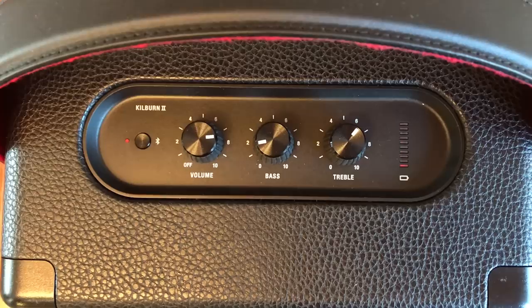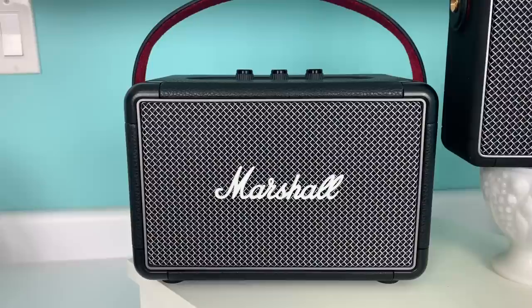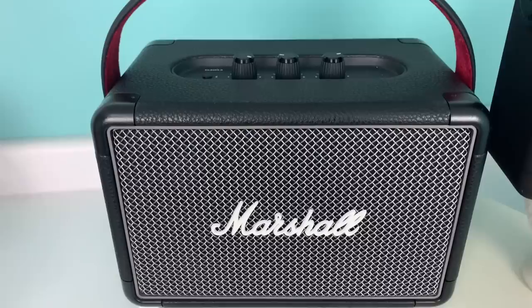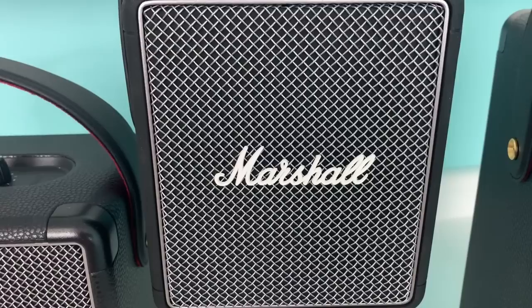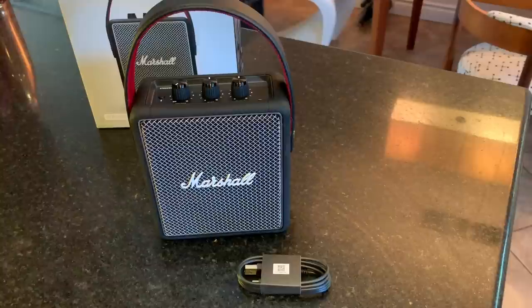The Tufton weighs in at about 10 pounds and stands nearly 14 inches high — it's big and heavy and you'll probably find it most at home on the floor. The Kilburn 2 is what I'd call a medium-sized speaker, weighing in at about five pounds and 10 inches at its widest. The Stockwell 2 is the smallest, about three pounds and seven inches at its widest point. Unlike the Kilburn or the Tufton, the Stockwell 2 uses USB-C charging to power up, while the others use a dedicated AC cord.